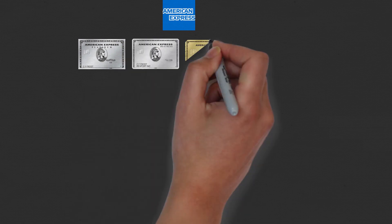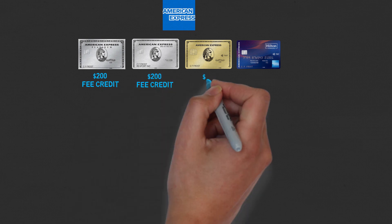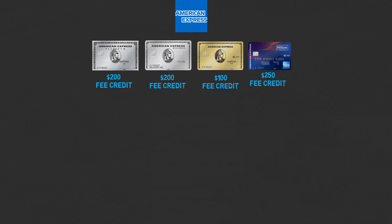If you're not familiar, Amex offers four cards that offer the airline fee credit: the Platinum card offering a $200 credit, Business Platinum giving a $200 credit, Amex Gold $100 credit, and Hilton Aspire giving a $250 credit.